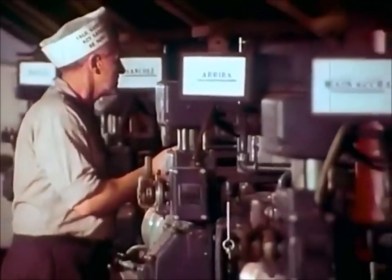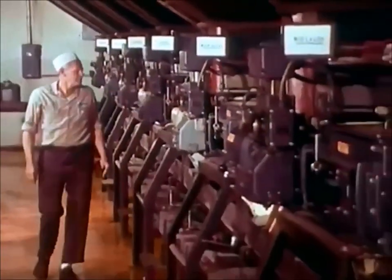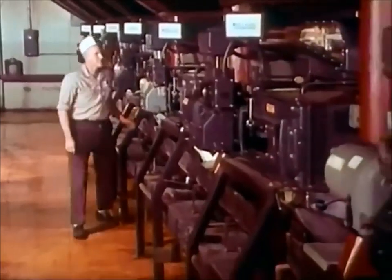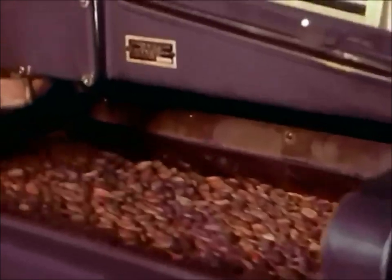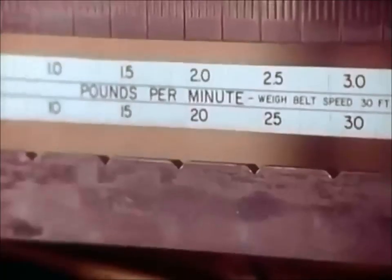Here, proportions for specific recipes are programmed into the automatic blending machines. Each station introduces one type of bean to the continuous flow blending process. Precise quantities are measured in pounds per minute.